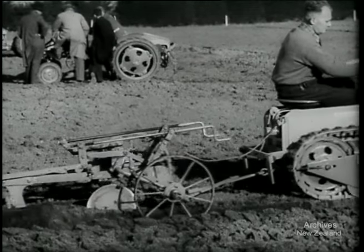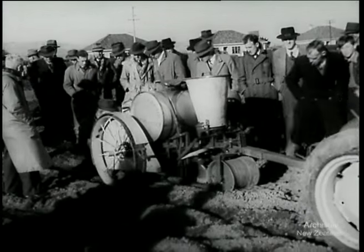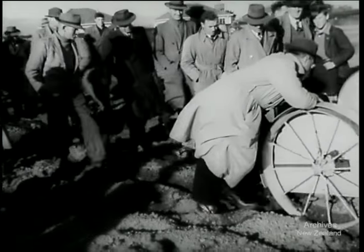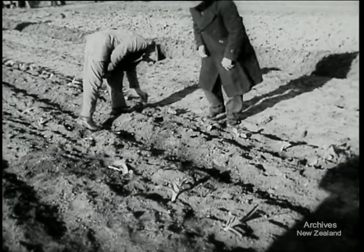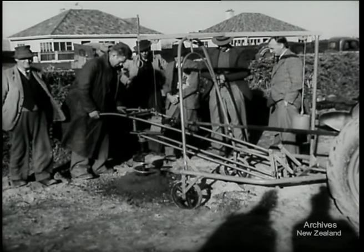They come in all sizes these days and do any kind of job. This two-man attachment, called a transplanter, sows small plants and waters and fertilises them as it goes along. A New Zealand-made post hole digger shows a shortcut to a usually tiresome job.